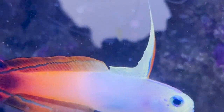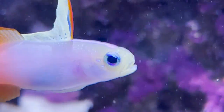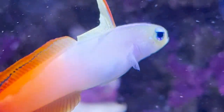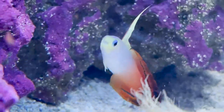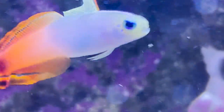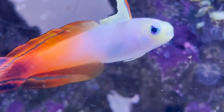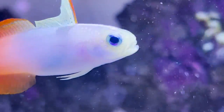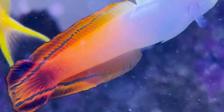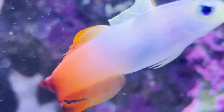They do need a tank size of at least 20 gallons. Firefish gobies are native to the Indo-Pacific region, including the Great Barrier Reef, and are known for their bright colors and unique swimming behavior. They are very timid fish that often hide in rock crevices or burrows to avoid predators such as larger fish or crabs. In captivity, firefish gobies require a well-maintained aquarium with plenty of live rock, hiding spots, and a proper water filtration system.